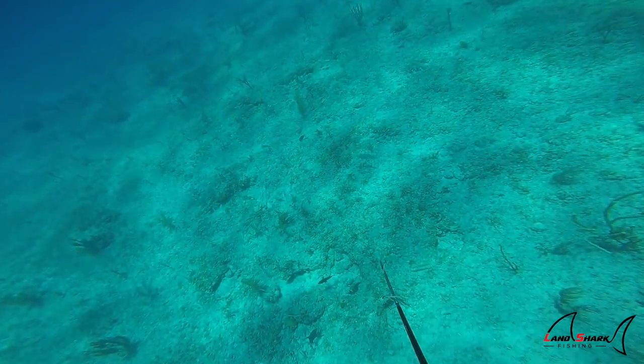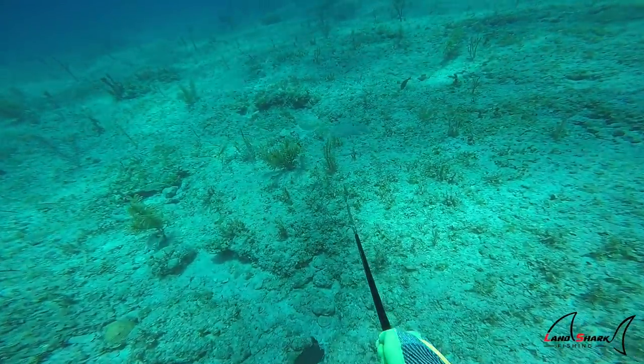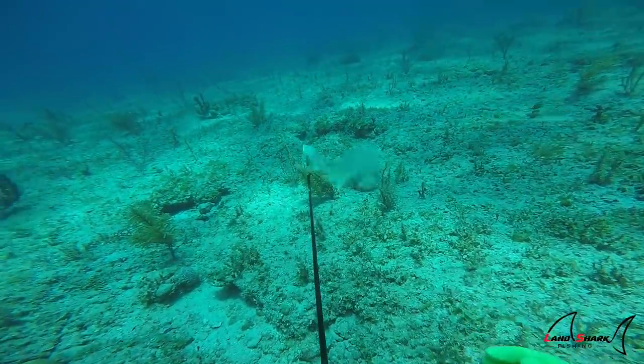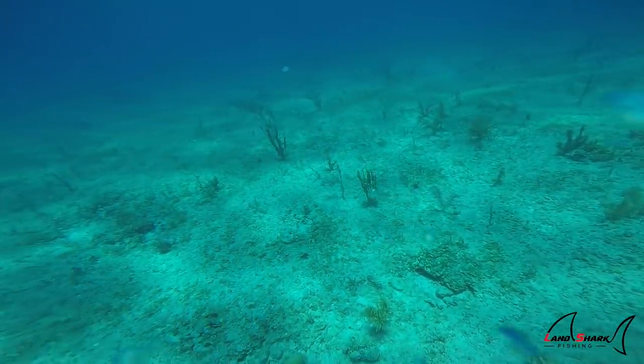Here's another perfect example of how hogfish are actually really curious and they'll let you get pretty close to them. They kind of stay sideways, parallel to you, and just scope you out — always looking out of the back of their eye. But this guy wasn't so fortunate.